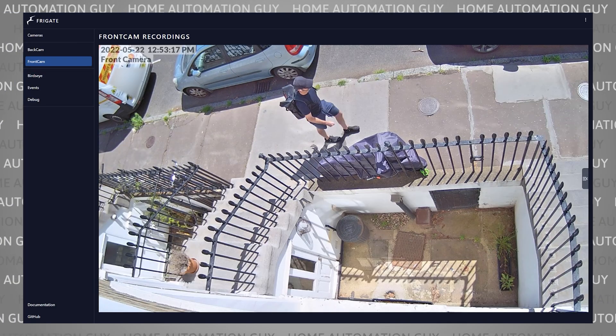The advantage of Frigate is that everything is done locally on your own computer and inside your home network. None of your video footage goes to any third-party company servers, and your security cameras are not directly accessible via the internet. Sure, you can still view the footage through Home Assistant or the Frigate UI when you're outside your home network, but the cameras themselves are not directly internet accessible, so it dramatically reduces the risk of them getting hacked and your camera footage leaking out.